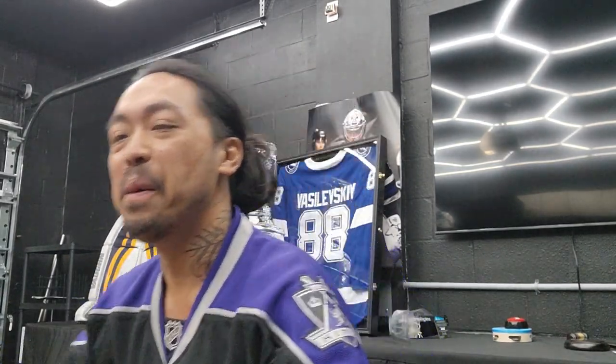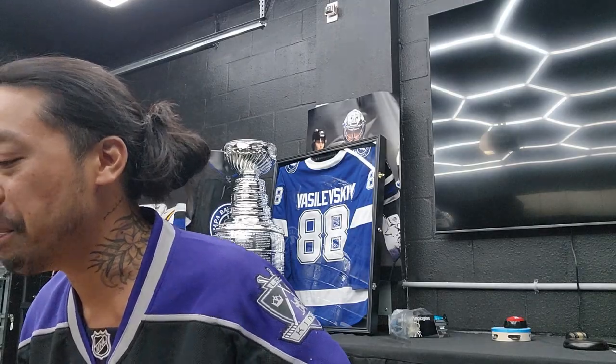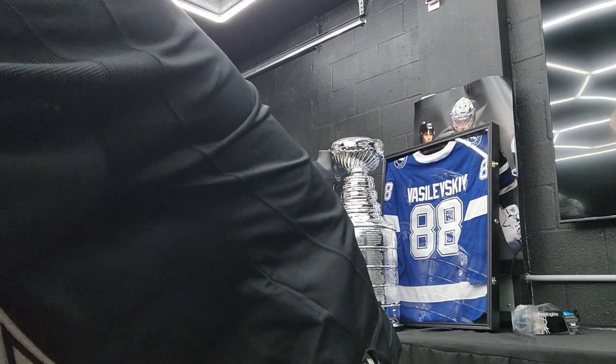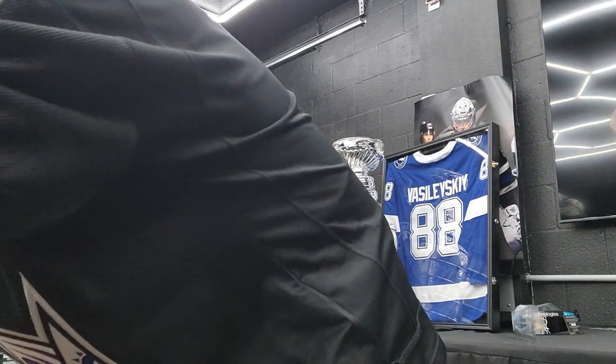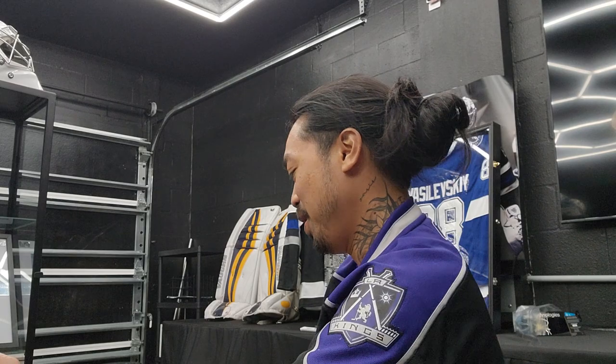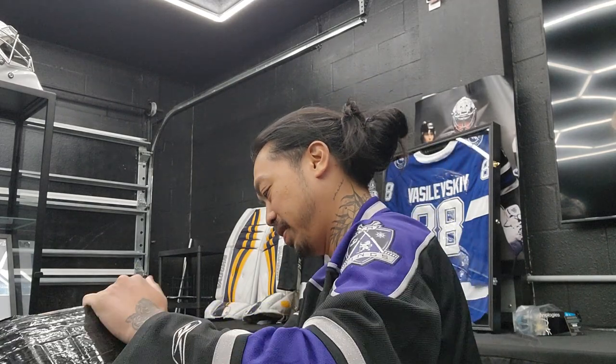Hey, what's up guys! Big, big box today — another mega unboxing. Let me turn the camera this way a little bit. We're working on a big big piece today and I'm super excited about this package. I don't know if you can see it, but it's huge.